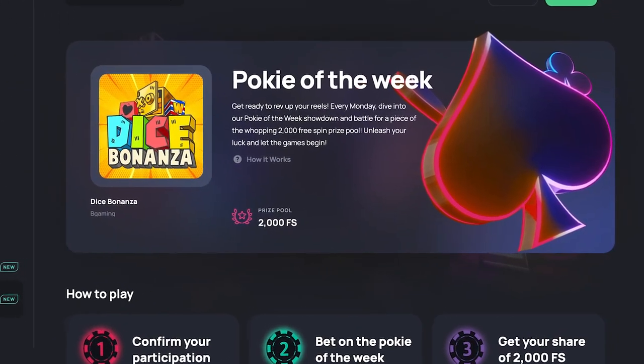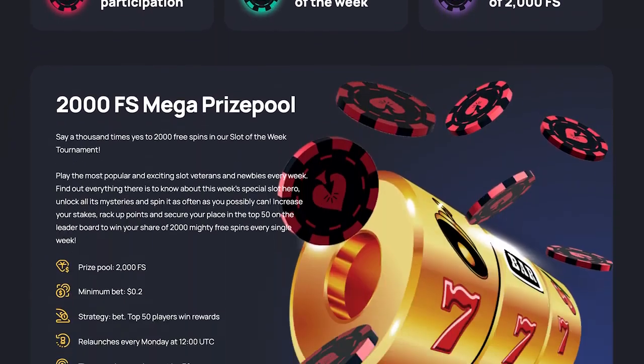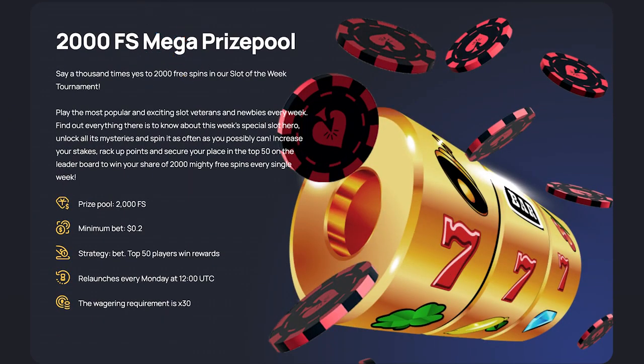If you love pokies, they have what they call Pokie of the Week, which is a tournament on a specific slot with a 2,000 free spin prize pool.